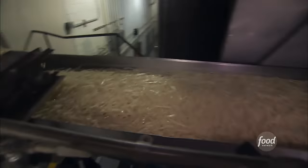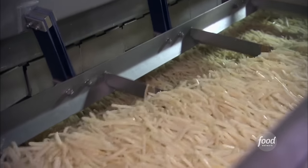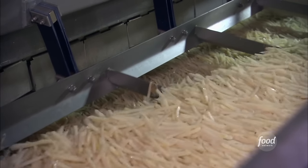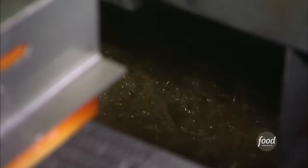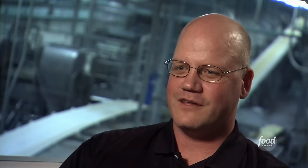To get the addictively crispy exterior takes a two-step process. This machine dries the blanched potatoes before they dive into the fryers. In vats of vegetable oil bubbling at almost 400 degrees Fahrenheit, the fries earn their name. By doing a quick fry at the plant and another fry at the McDonald's restaurant, the combination gives that nice crisp exterior shell you expect every time you bite into a McDonald's french fry.